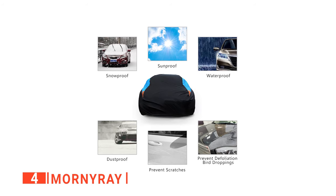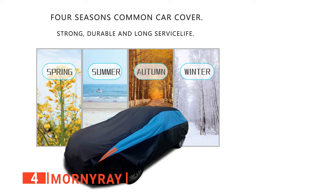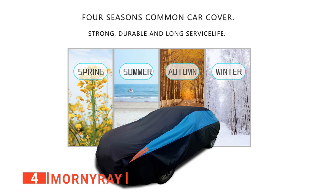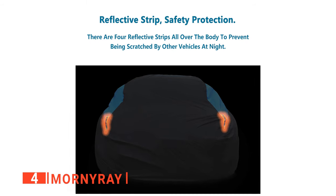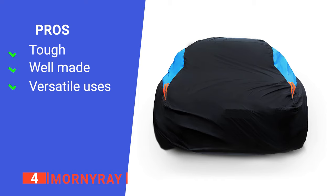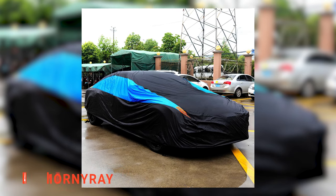The Morni Ray Car Cover is also sunproof, dustproof, and snowproof, effectively protecting your car from harsh weather conditions and excess heat, so you can park outside without fear of external factors. The material is very tough and durable, and it can last for a long time without fading. The material's resiliency makes it scratch-resistant and not easy to tear, while being easy to wash and maintain. Its pros are: it is scratch-resistant, made with durable polyester material, and can shield your car from most weather hazards. However, most customers complain that it is not waterproof. The Morni Ray Car Cover is great for car owners that park their cars outside under trees.